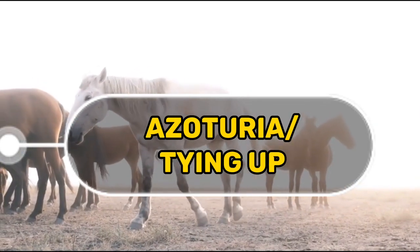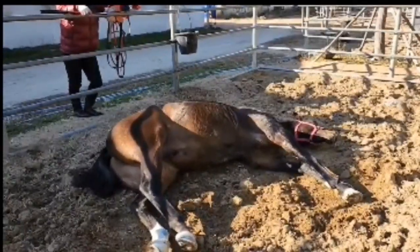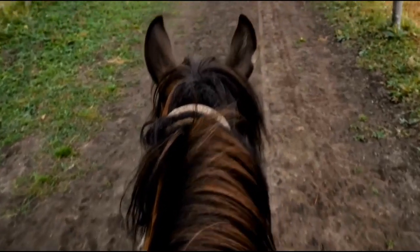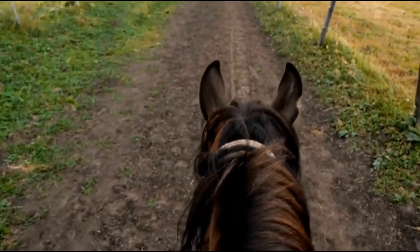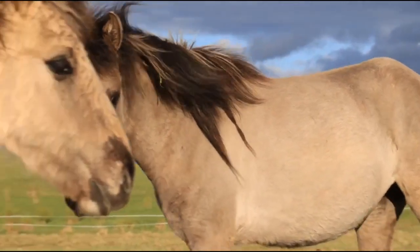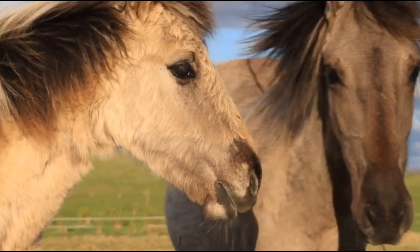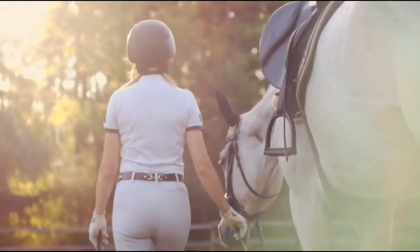Azoturia, or tying up, is the most common disorder affecting the muscles of the horse. It also goes by the names of recurrent exertional rhabdomyolysis or Monday morning's disease. Tying up refers to the painful cramping of muscles throughout the horse's body. It most often occurs when unfit horses are exercised too intensely, or when hardworking horses are rested for a day and then return to work. While some horses only experience one or two episodes, others will suffer from repeated cases.